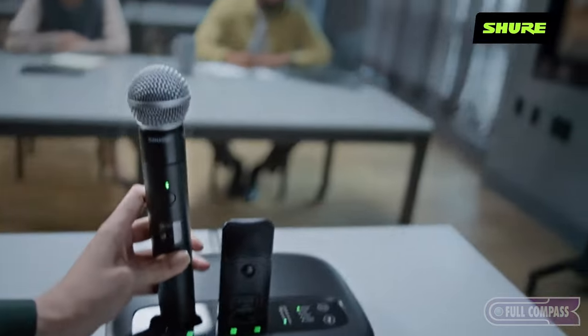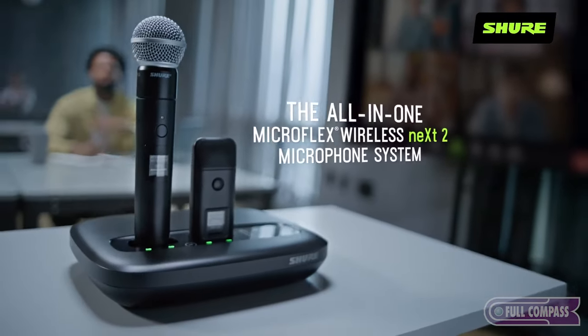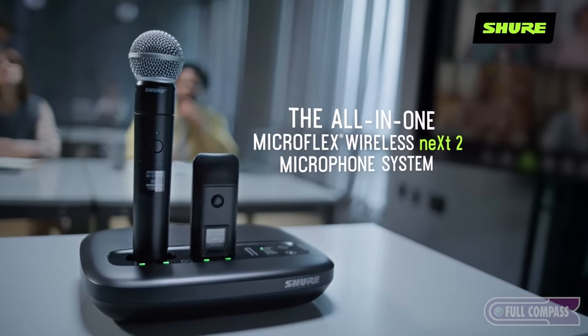Continuing on this journey of making world-class products, we are happy to present to you the MXW NEX2 — a new generation of an all-in-one digital wireless microphone system.